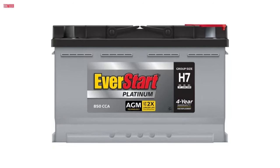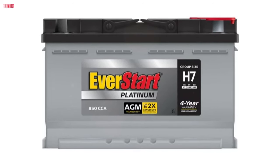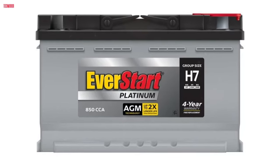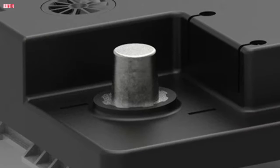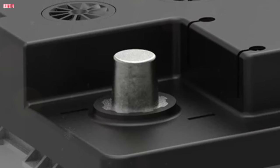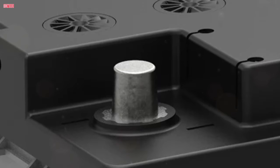Featuring a 4-year free replacement warranty, the EverStart Platinum AGM Battery offers exceptional value and peace of mind to users. Its precision engineering ensures reliability and longevity, making it suitable for automotive, marine, lawn and garden, agricultural, and power support applications.